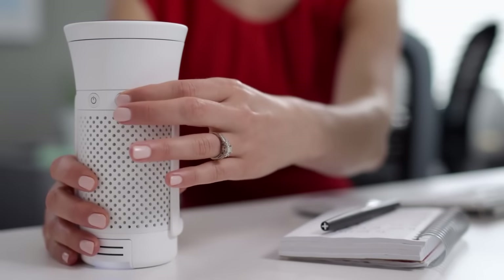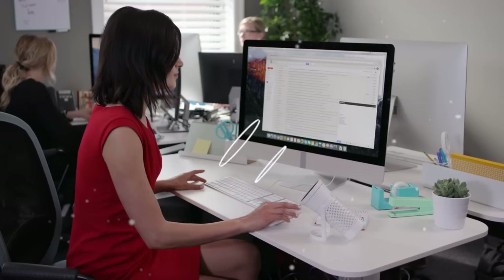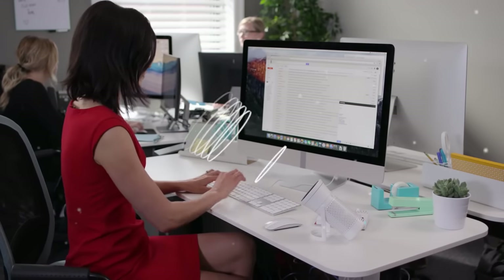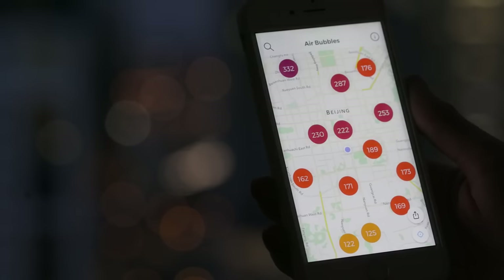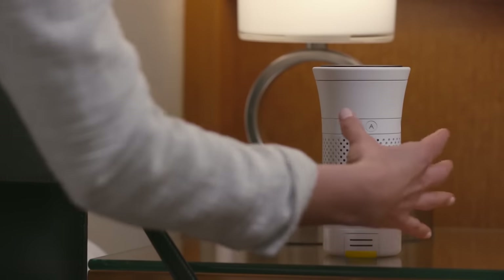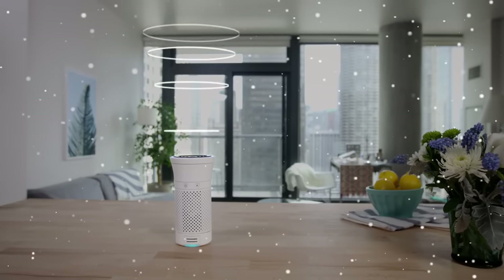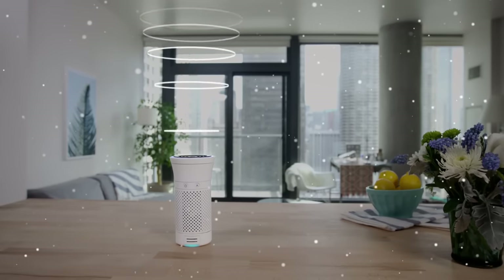With its sleek white body, Wynd features a medical-grade air filter that captures particles above a certain size. The purified air is diffused through the device's top, delivering a jet stream of pollutant-free air. It works best when set up in a small enclosed space. The company claims it cleans over 70% of particles in a car cabin in under 10 minutes.